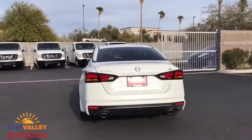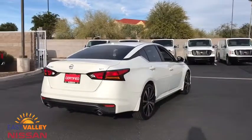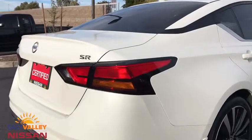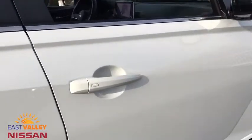This vehicle has less than 20,000 miles. Here are some of this vehicle's great options: backup camera, keyless entry, remote engine start, steering wheel audio controls, traction control, stability control, and anti-lock braking system.